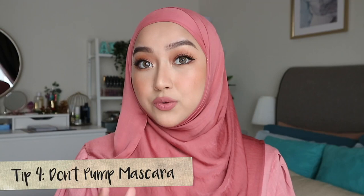The fourth tip: don't pump your mascara. When you do that, you're actually pushing more air into the mascara tube and that will make your mascara dry up much faster. So what do you do? When your mascara wand is a little bit dry and you want a little bit more product, just put the wand in, twist a little, and take it out. That should do the trick.